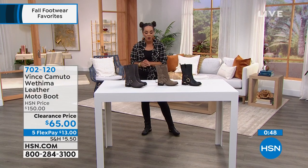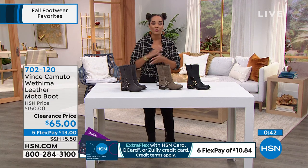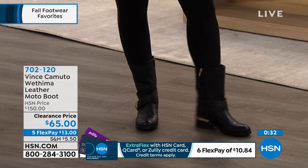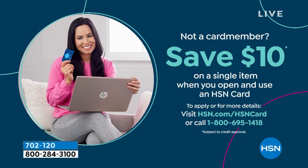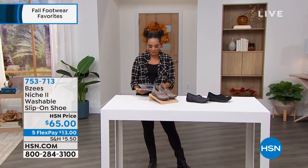These are super cute — fabulous moto boot with genuine leather or genuine suede depending on color, and over 55% off. Flex pay: $13 on any debit or credit card; on your HSN card, $10 and some change. Six flex now extends to Q card and Zulily credit card holders. Also, if you want extra perks with the HSN credit card, sign up now — you save $10 instantly, bringing the clearance price from $65 down to $55. Apply it to these Vince Camuto boots. Half sizes from five and a half to whole sizes 10 and 11. Item number 702120.